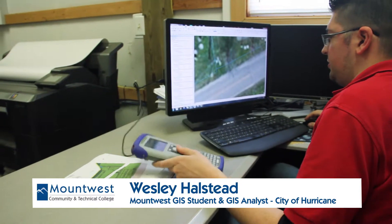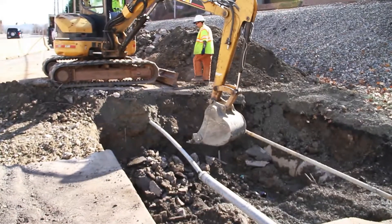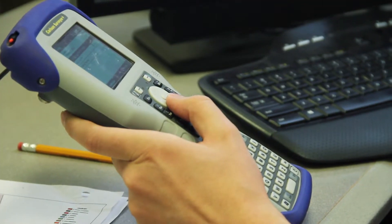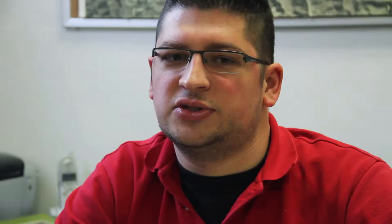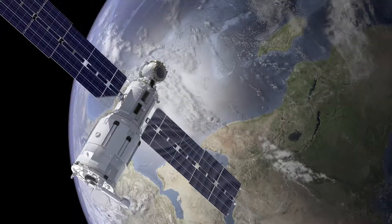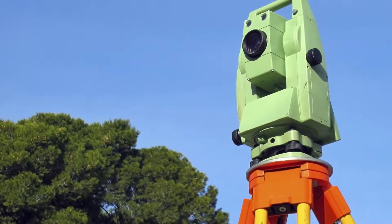My favorite part about GIS is actually the fact that I'm not cooped up in an office all the time. I'm in and out. I enjoy the environment, actually walking outside, just not sitting down all day. I always thought that GIS was just something for environmental purposes only, but then I realized when I took a couple of classes, it actually had a pretty wide field and a lot of uses for GIS.